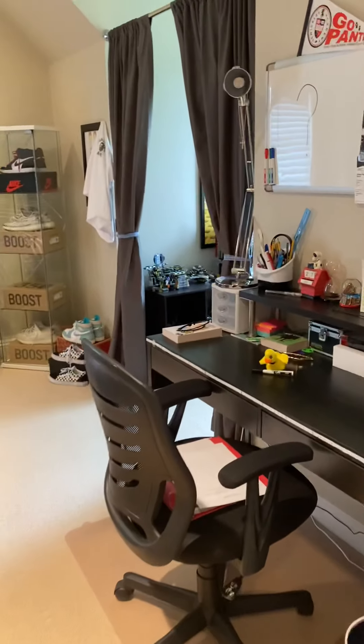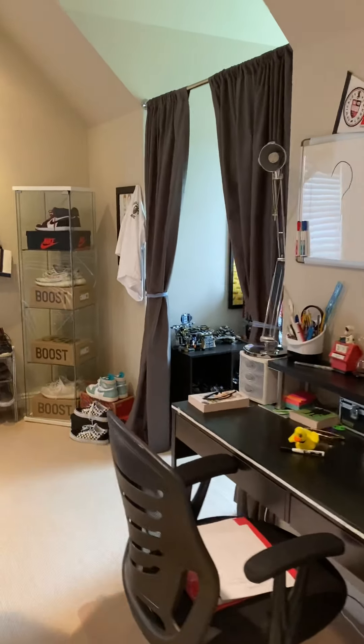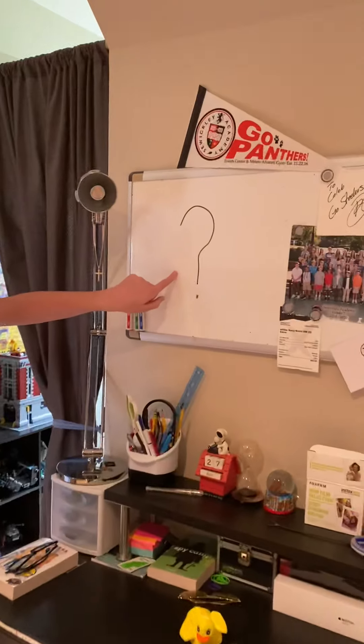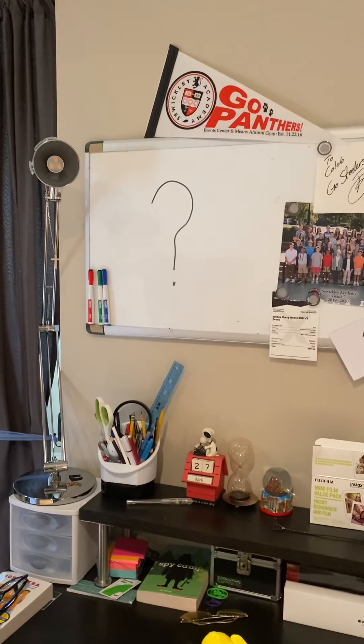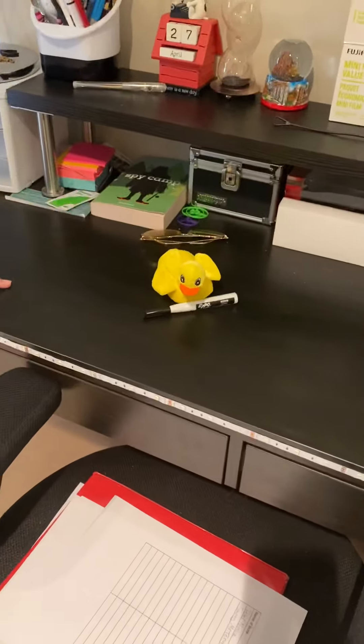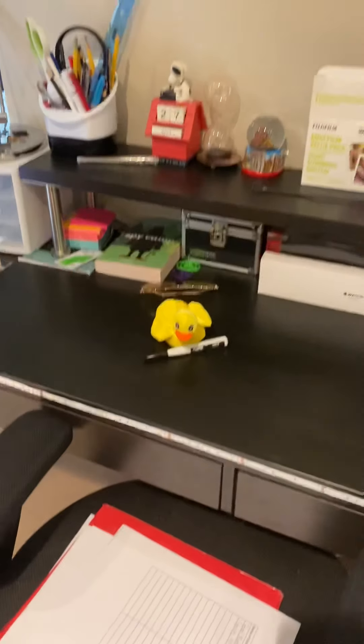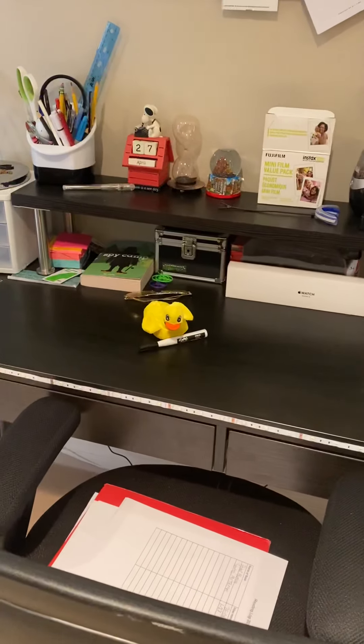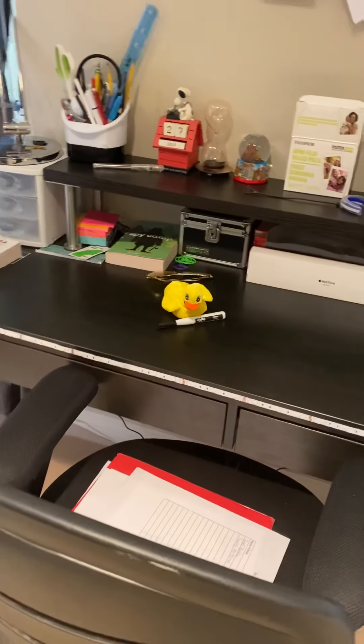So Caleb, let's tell them what we found in your room. What we found in my room was a question mark. Perfect! And that was drawn by the duck that says quack. Two good words — question mark and quack. Let's go out here and see what we find next.